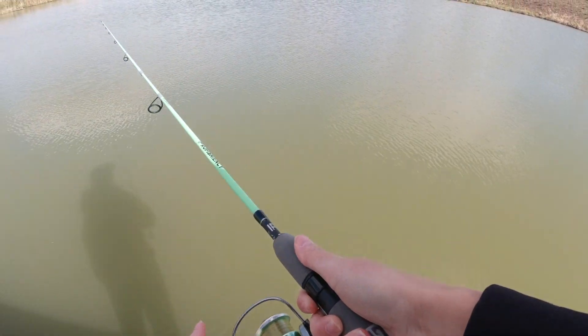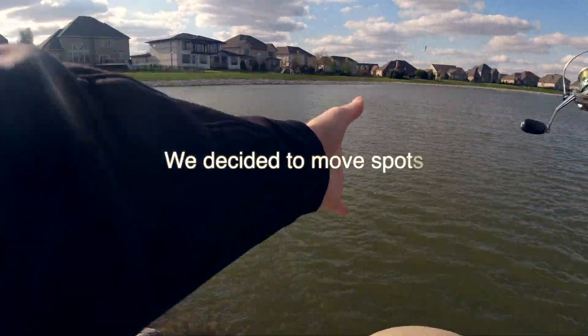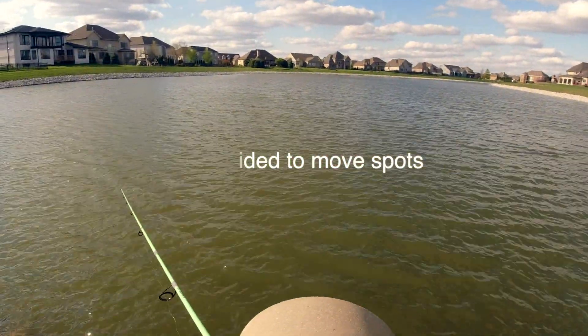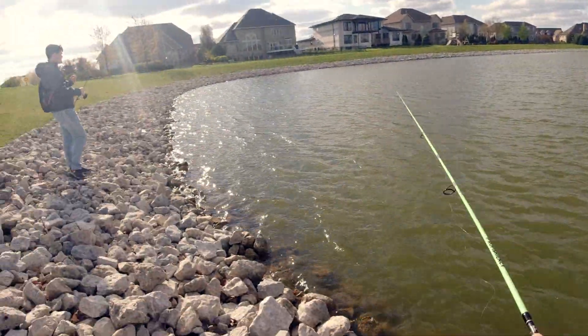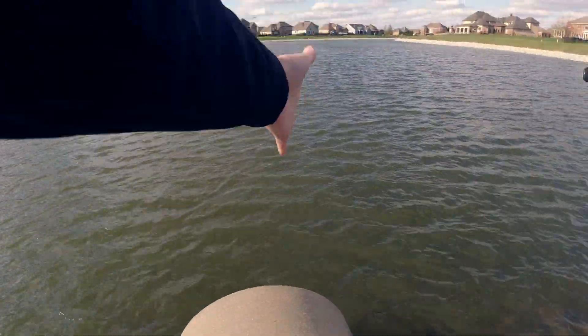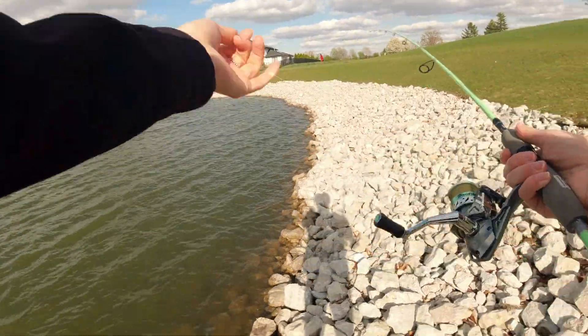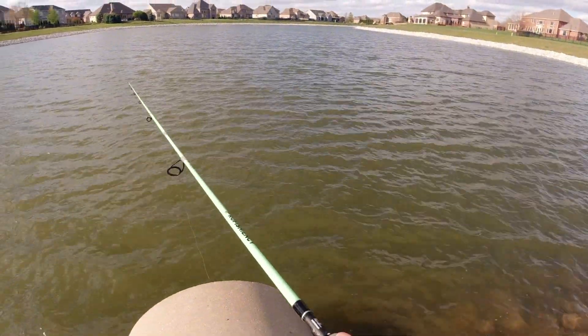Okay, there we go. Now it's on. I'm ready to go.